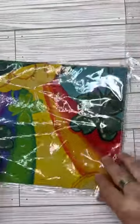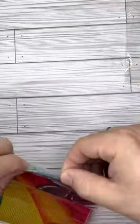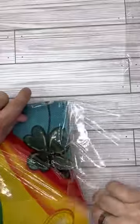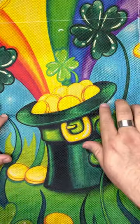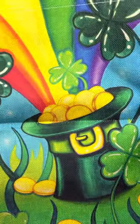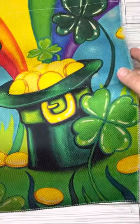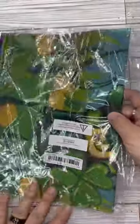Another one — this one's for St. Patrick's Day. Beautiful rainbow, hat, gold pieces, shamrocks, four-leaf clovers. Beautiful, beautiful, beautiful. Also $2.19.